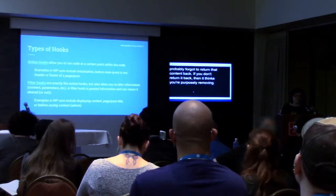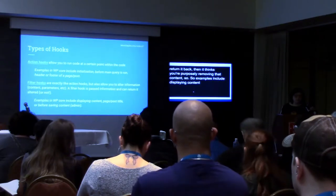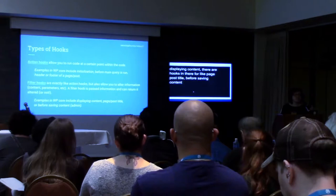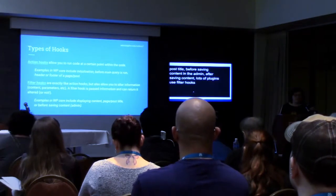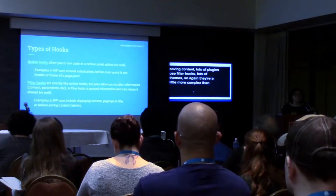Examples include displaying content — there are hooks in there for page and post title, before saving content in the admin, after saving content. Lots of plugins use filter hooks, lots of themes. They're a little more complex than action hooks, but they have the same basic principle: they happen at a certain point in time.